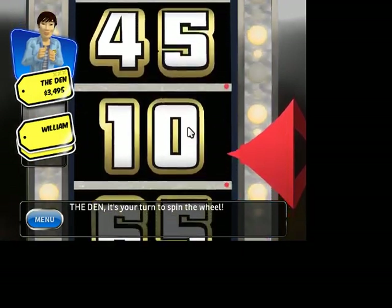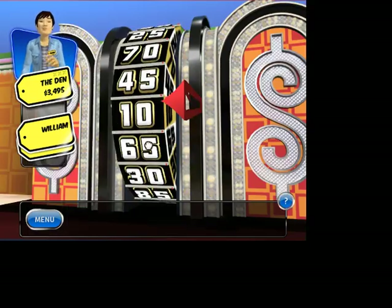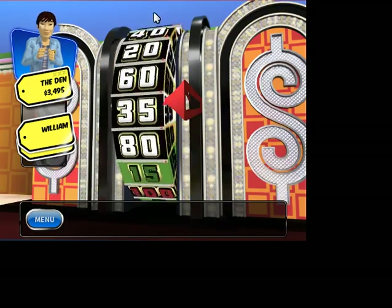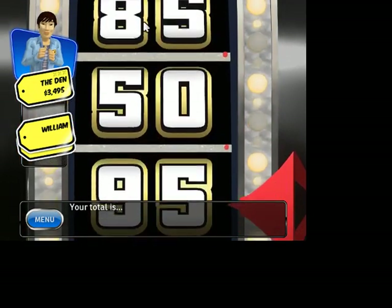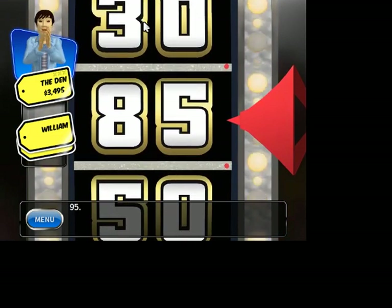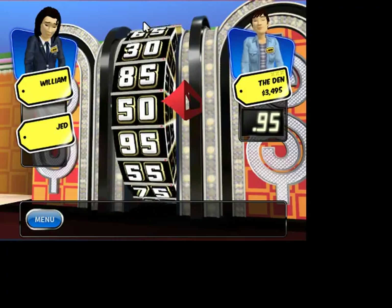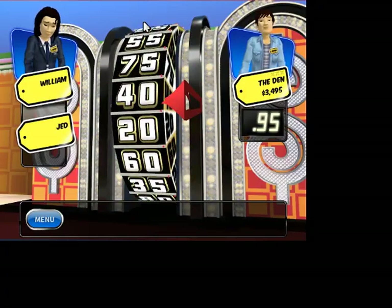10-cent start. 10. Would you like to spin again? Your total is 85. Yeah! 95. Stand next to the wheel. 85. Yeah!